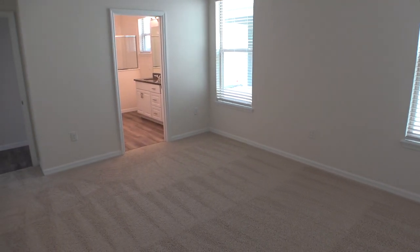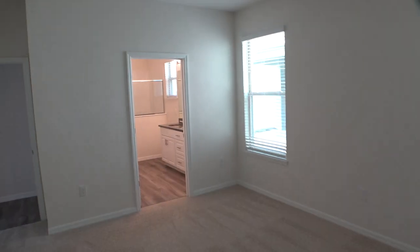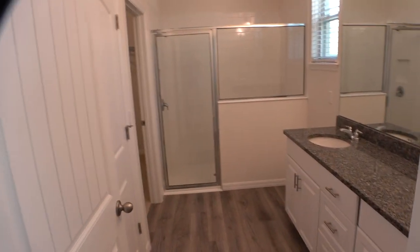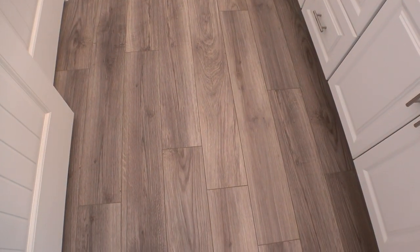And this room appears to be the master — you can just see how much larger it is. Very nice floors, look at that, very nice.